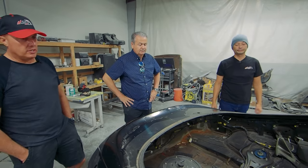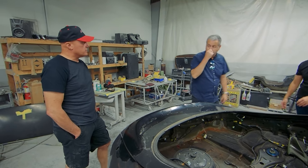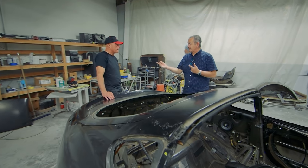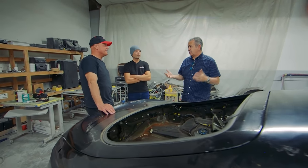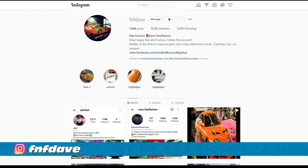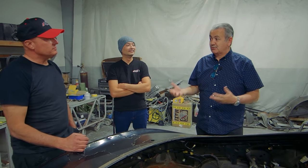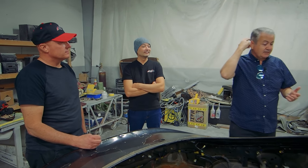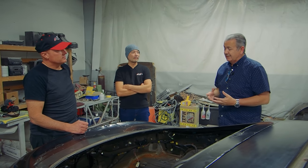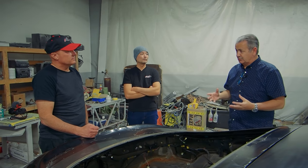Our next step moving forward — you've been great in getting all of these original gauges together. What's funny is it's gone full circle: Dave DeShane, who was building a replica and calling us for parts two summers ago, now we're calling him because he overbought some parts. He has extra pieces, so we're getting stuff from him. When we get down to the nitty gritty, we have to decide just how far we can deviate from the actual original car.